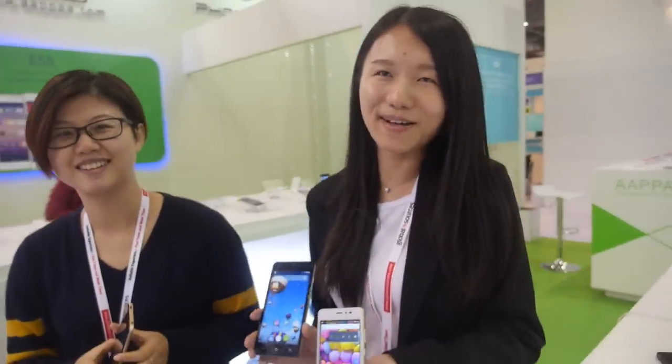We're here at the APA booth. This is Summer from APA and this is Rebecca from APA. They have some new phones to show us.